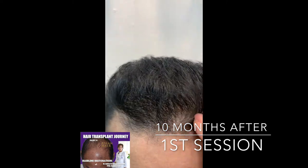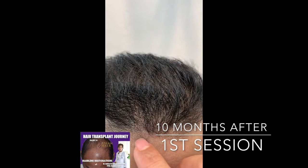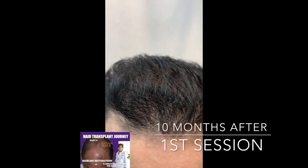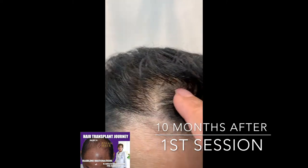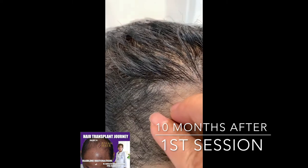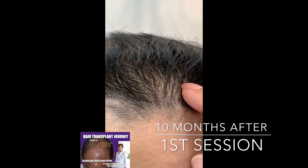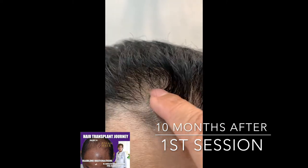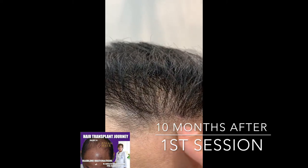His hair — he wants a lowering of the hairline, and that can still be done. Checking on his donor, we haven't done follicular unit extraction, so we can still get around 1,000 grafts from the donor area to lower the hairline.